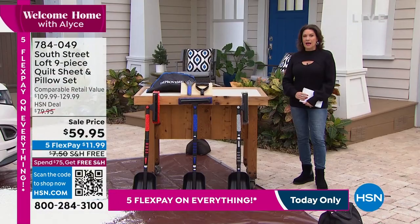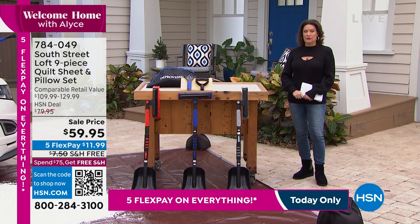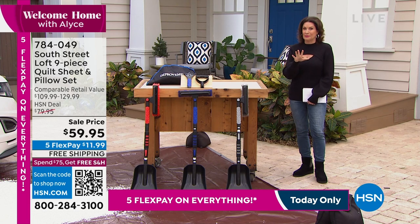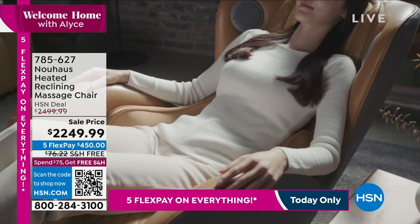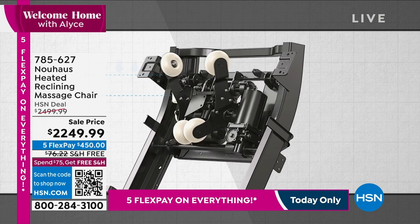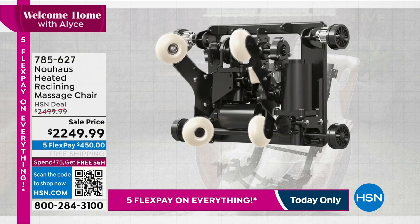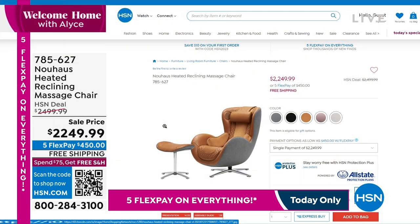We've got some fabulous things to share with you. Coming up next hour, where do you see my recliner? It is absolutely incredible — there are no words. Because as soon as you get in and you lean back, let the heat just surround you. You're going to get this amazing massage as well. Sale price today $2,249.99, and if you want to finance that on your HSN credit card, we'll let you do that for $124.99 for 18 months.